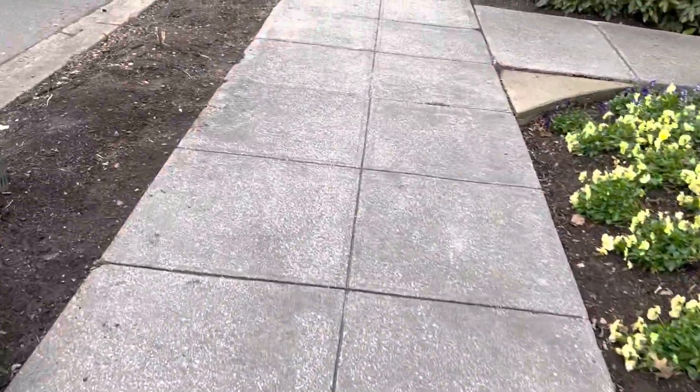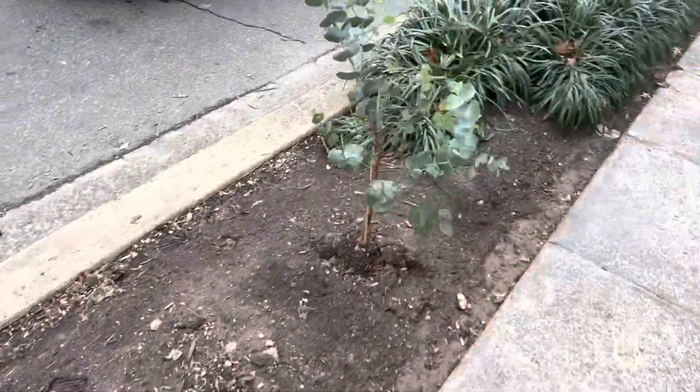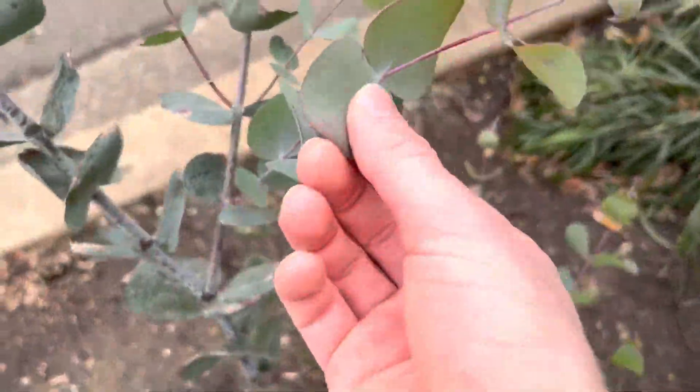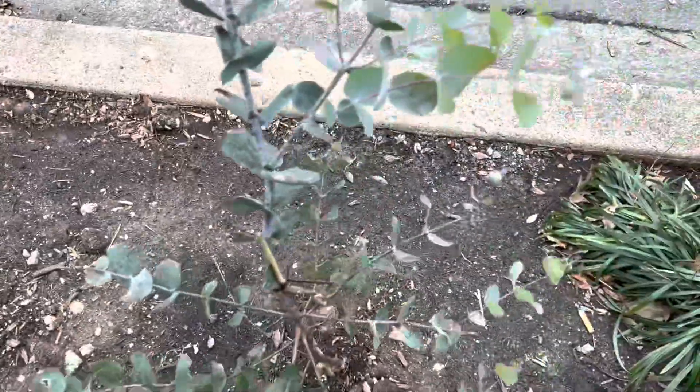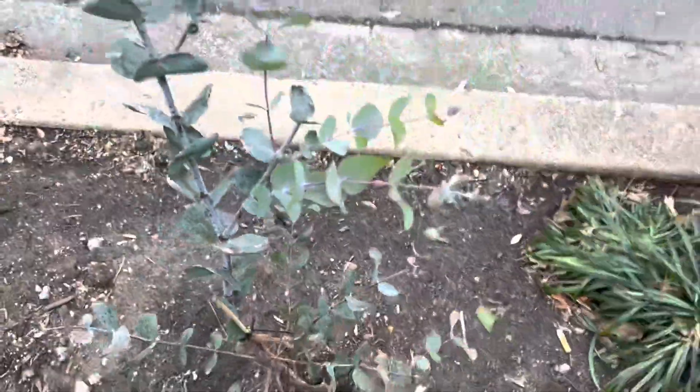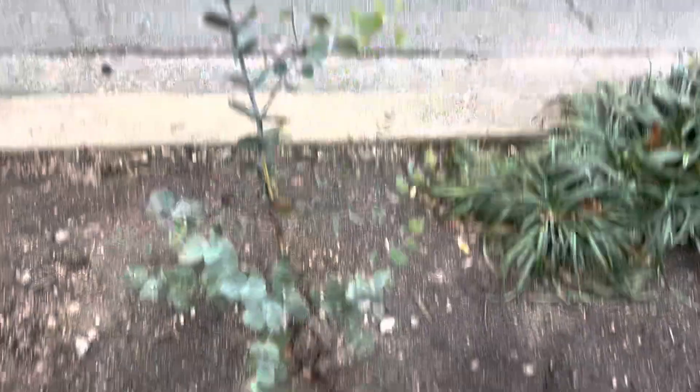Thankfully they have replanted one eucalyptus here. I don't know if this is another one here, but they got a nice one here. This looks like maybe cinnerea — I can't quite tell. You guys let me know because it's got a little bit of a less silvery look to it, sort of almost like a greenish-blue look. Let me know what you guys think.